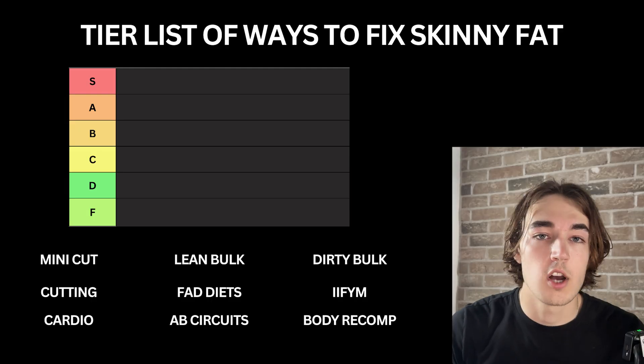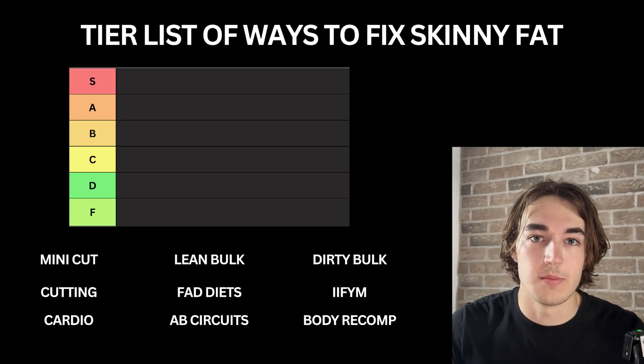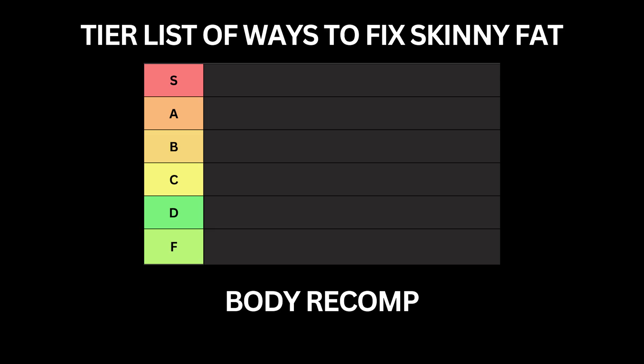Solving skinny fat is confusing because there's so much conflicting advice out there that most guys end up doing nothing anyway and procrastinate because the process seems like this massive mountain that they'll never be able to climb. I know this because I've done that myself. Over the past four years I've managed to solve skinny fat using science, and in this video I'm going to break down the best and worst ways to fix skinny fat based on what the data suggests and what actually works in my personal experience. Because if you do not learn to fix skinny fat properly then you'll stay stuck in the same body, grow frustrated and never be confident with your shirt off.